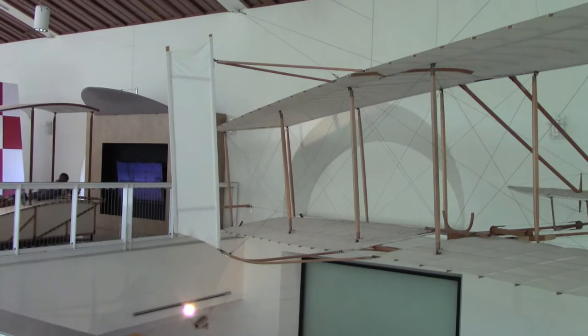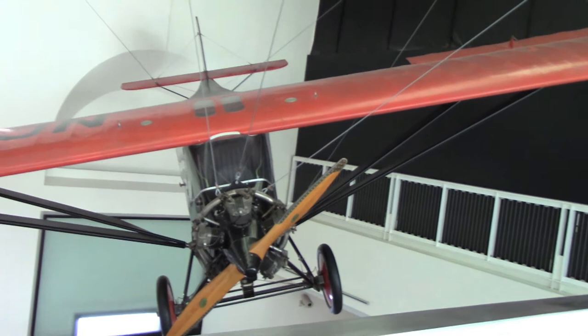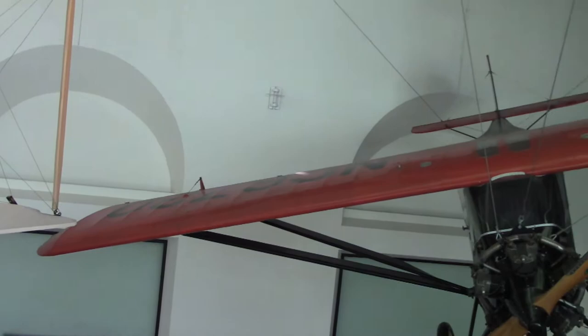This is what gave man the power of flight right here. They tried so desperately for so many years, finally the Wright Brothers did it. This is a replica, by the way. And I believe this is a replica as well — it's a 1928 Monocoupe, has one engine, and has room for two.